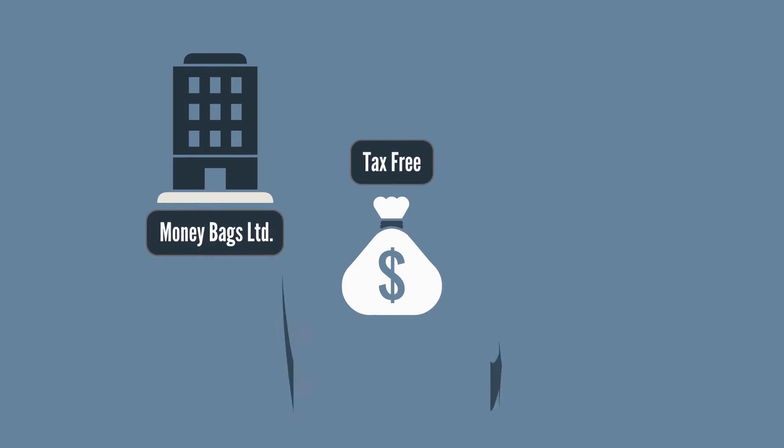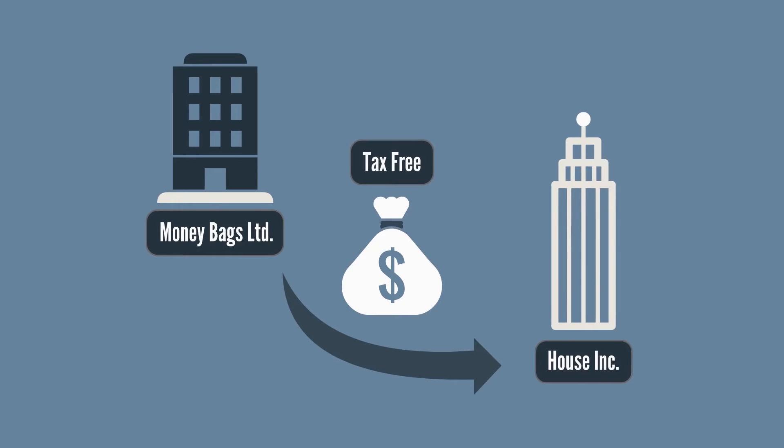Step 2: Make a tax-free loan from your existing company to House Inc. For this example, assume that your existing company is named Moneybags Limited.